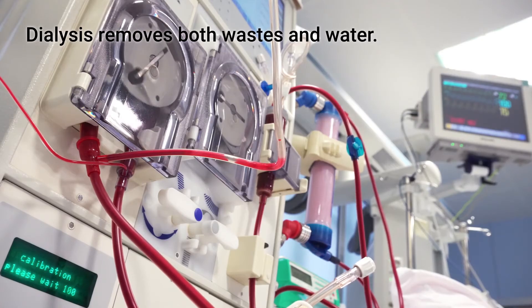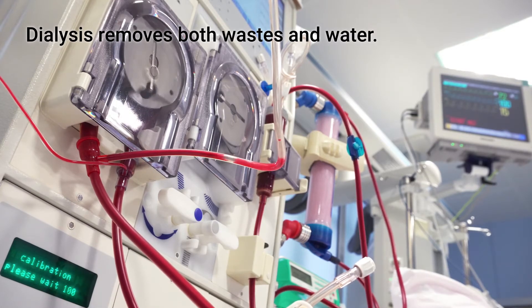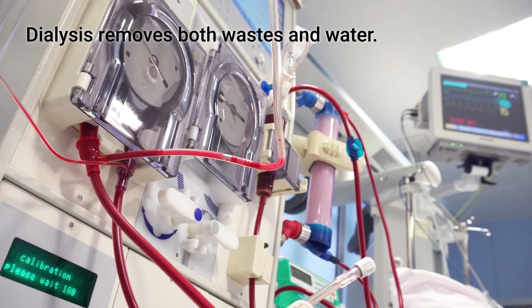Dialysis removes both wastes and water. Both matter. But on a day-to-day basis, how someone feels on dialysis depends almost entirely on how slowly and gently water is removed.